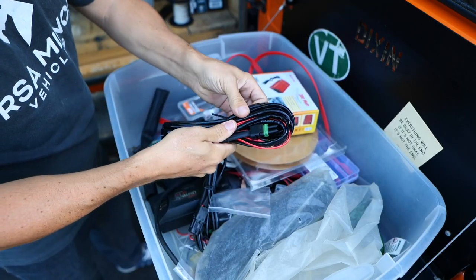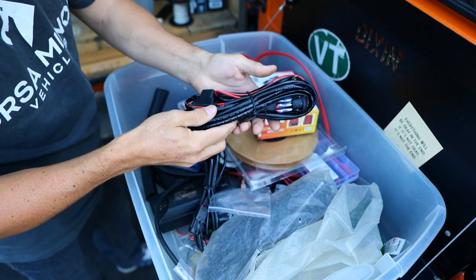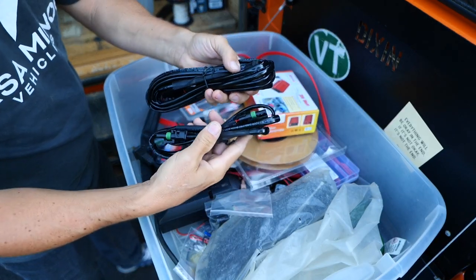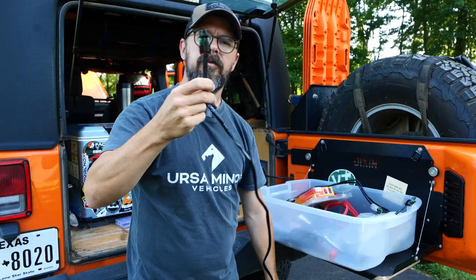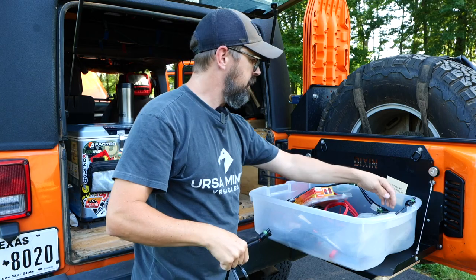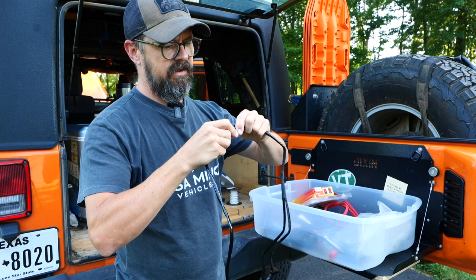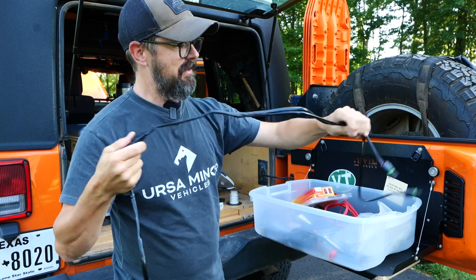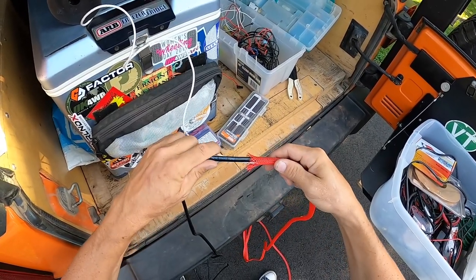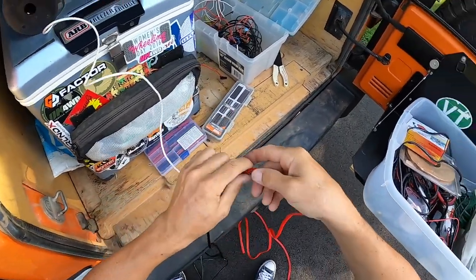I have a wiring harness that was unused from a different set of lights that I think I'll utilize for this modification. I'll run it down to the fog lights, splice it for the Switch Pro, and use a splitter for the fog lights. I also have to run one additional wire for the Switch Pro trigger, so I'm feeding it all through a protective mesh loom.